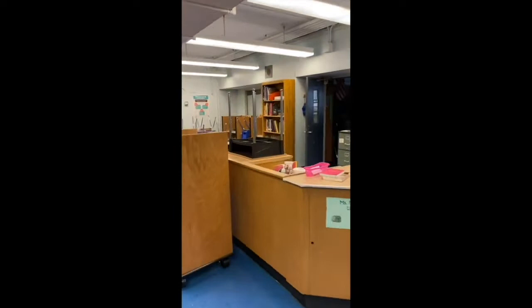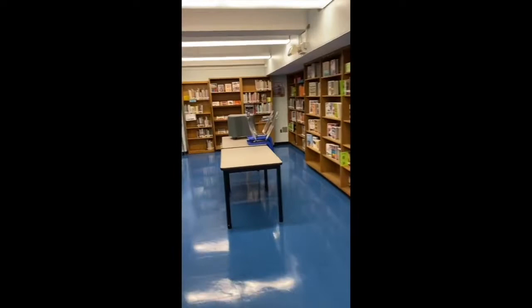Back up on the second floor we'll take a look at the library, which has a group of computers as well as books for resources to support classrooms, and for students to use during lunch or after school. The librarian has a lot of activities that go on here. Also the district office, which is in our building, uses it for district meetings as well.